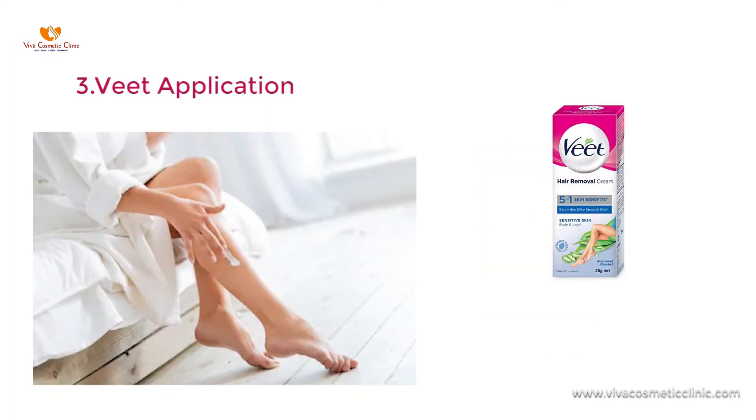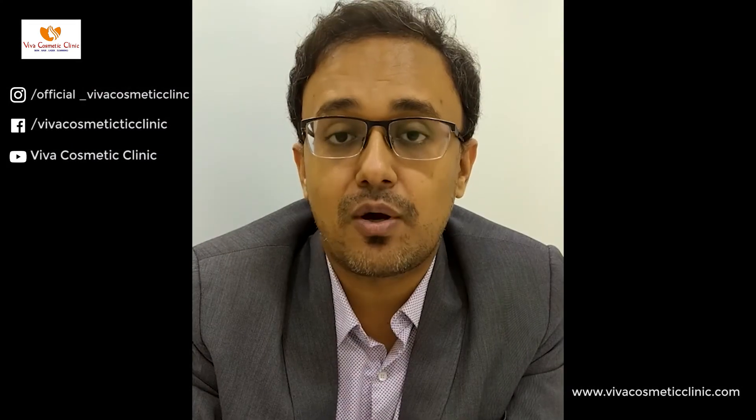Third thing is if you don't want to trim your hair, you can do Veet application. But remember, don't go beyond 12 minutes, even on your face or body — just wash it off after 12 minutes.